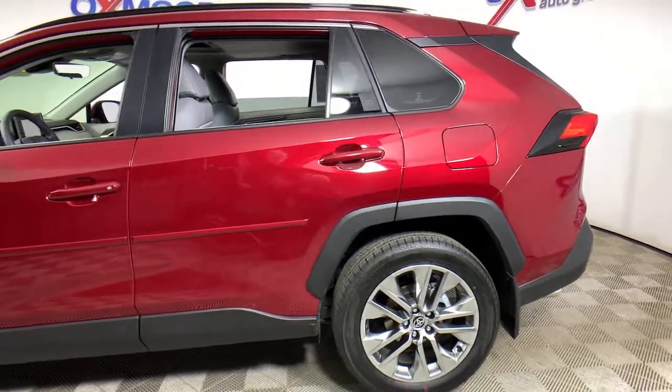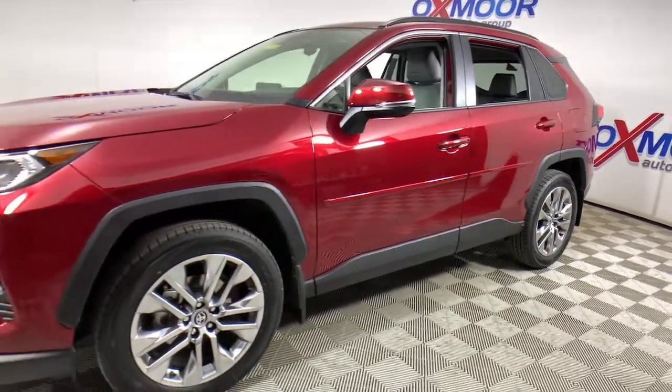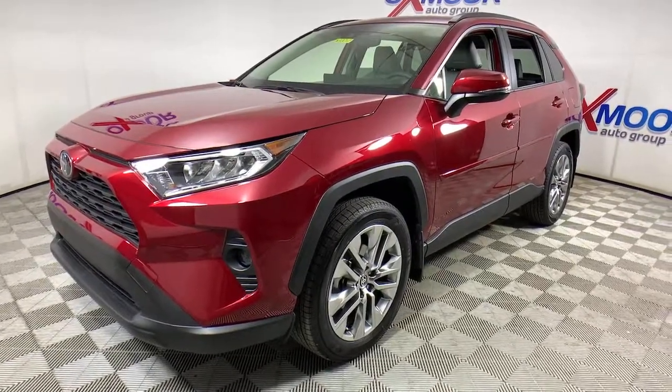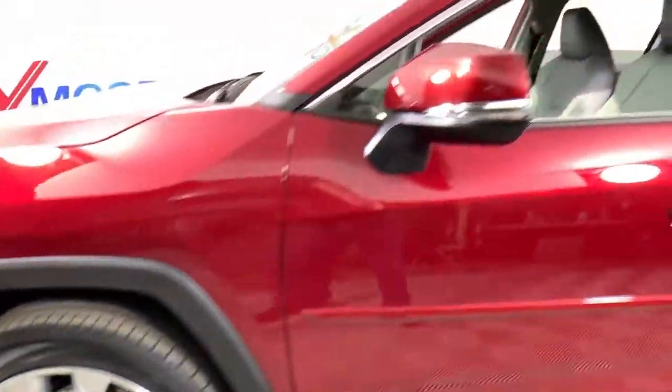Hop into the 2021 Toyota RAV4. Handle life's twists and turns with confidence in this responsive, sporty RAV4. With advanced safety tech, multiple driving modes to choose from, a smooth ride, and compact SUV versatility, you'll be ready for whatever lies ahead.